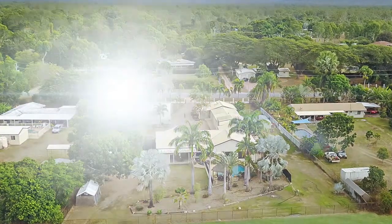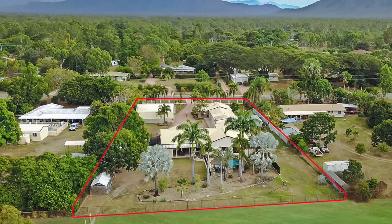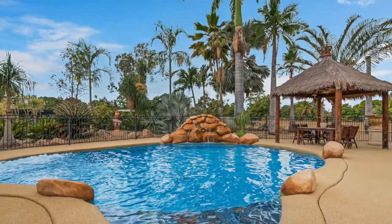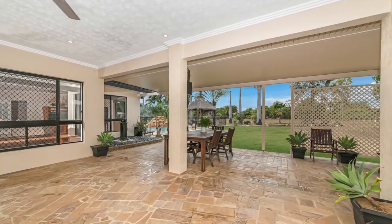Behind the house is a resort-style pool with its spa, waterfall and pagoda. The big entertaining area with its bar and toilet links inside to the large open plan living area.